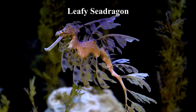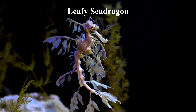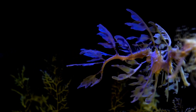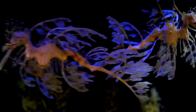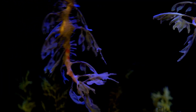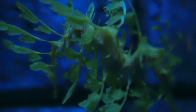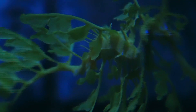The leafy sea dragon's name is derived from its appearance, which features long leaf-like protrusions growing all over its body. Although these protrusions are not used for propulsion, they serve as a camouflage mechanism. The leafy sea dragon moves through the water by means of a nearly transparent pectoral fin on the ridge of its neck and a dorsal fin on its back closer to the tail end, which undulate minutely to give the illusion of floating seaweed. The lobes of skin that grow on the sea dragon's body provide effective camouflage, making it look like a piece of seaweed. It is capable of maintaining this illusion even when swimming. They can also change their color to blend in, although this ability is dependent on several factors, including diet, age, location, and stress levels.